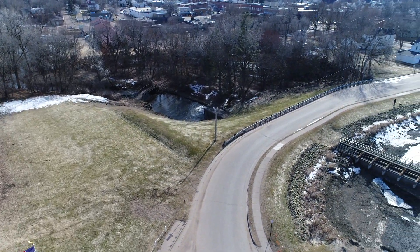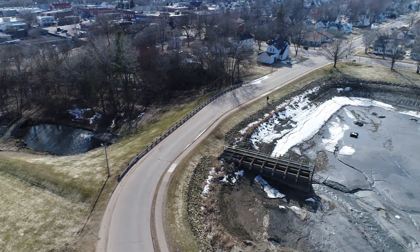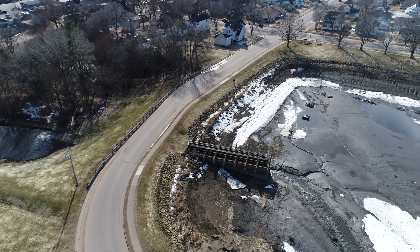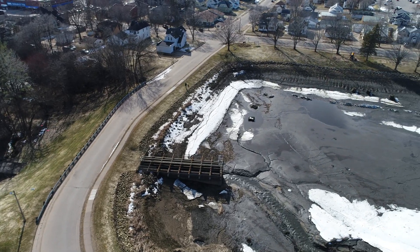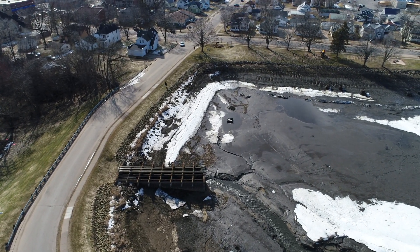I was talking to Keith, a co-worker of mine, and he said they were doing a dredging project in Mondovi, Wisconsin. So I grabbed the drone and I thought it might be kind of fun to get a little video — we can look back and see what the lake looked like when it was drained. And this is Mirror Lake that we're looking at. That's the exit right below there where the water goes out.